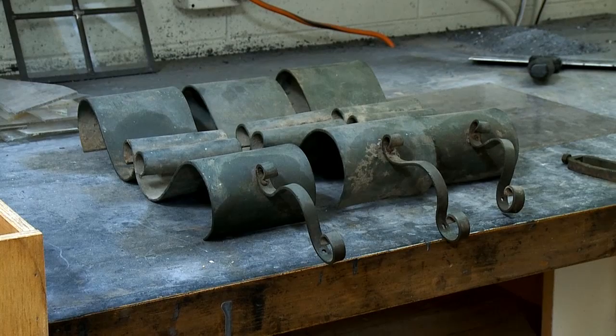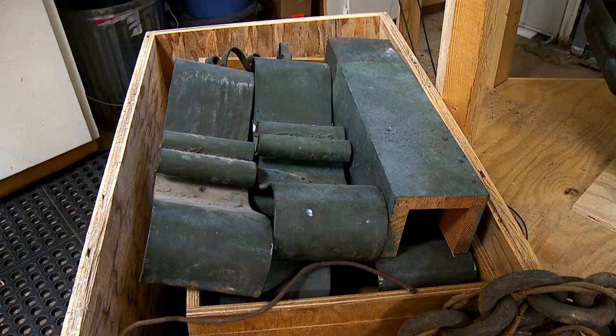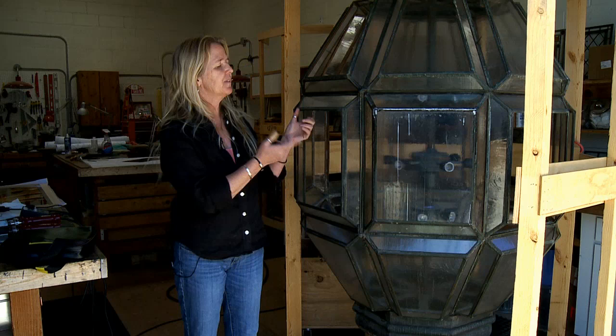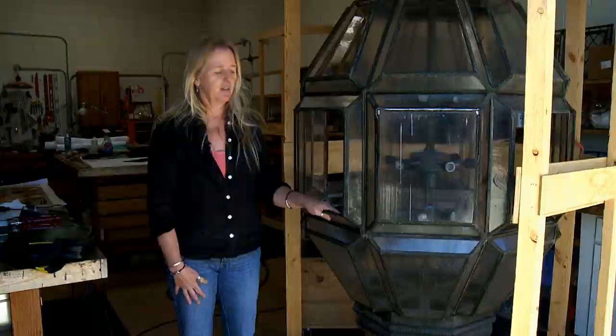We're finally having to pick a glass that is similar but not the same. The other thing that's really unusual about this light is that it's painted. Normally with a copper or brass lamp you let it develop its natural patina because it's so pretty, but this one has a very interesting green and brown paint on it — I'm not sure why.